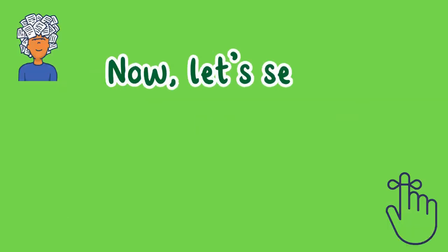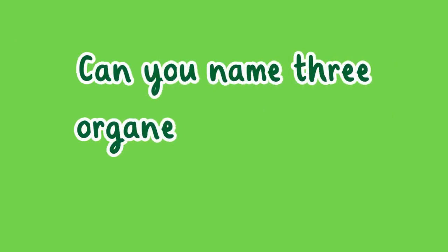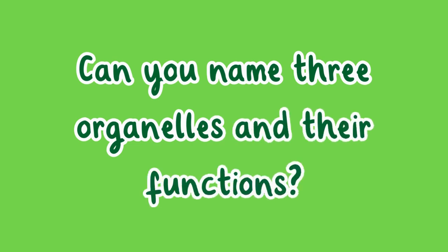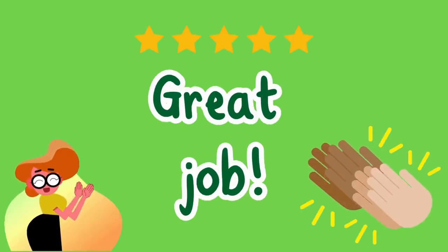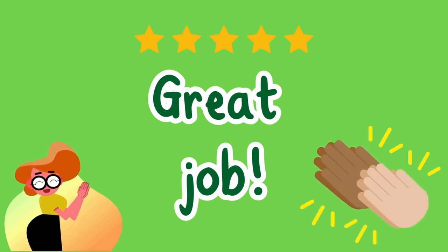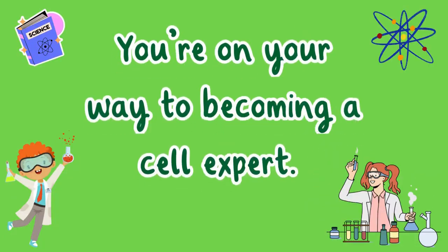Now let's see what you remember about plant cells. Can you name three organelles and their functions? Great job! You're on your way to becoming a cell expert.